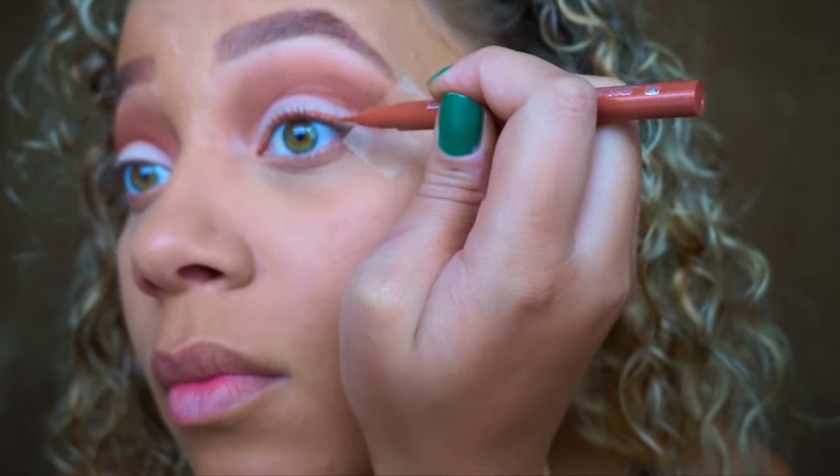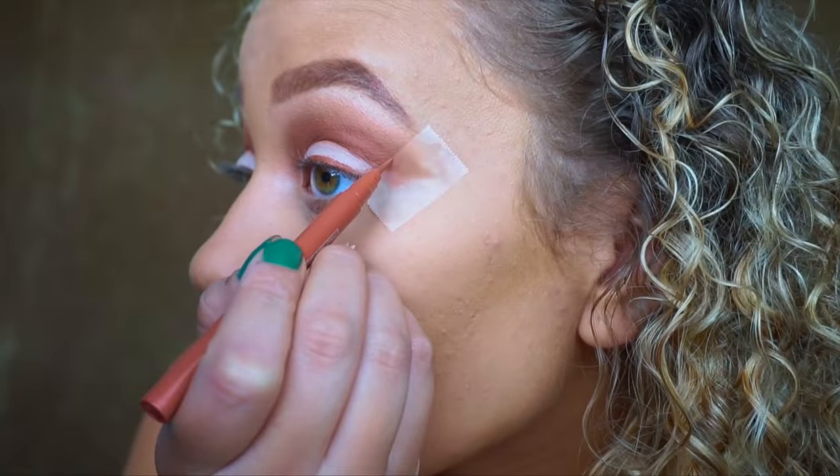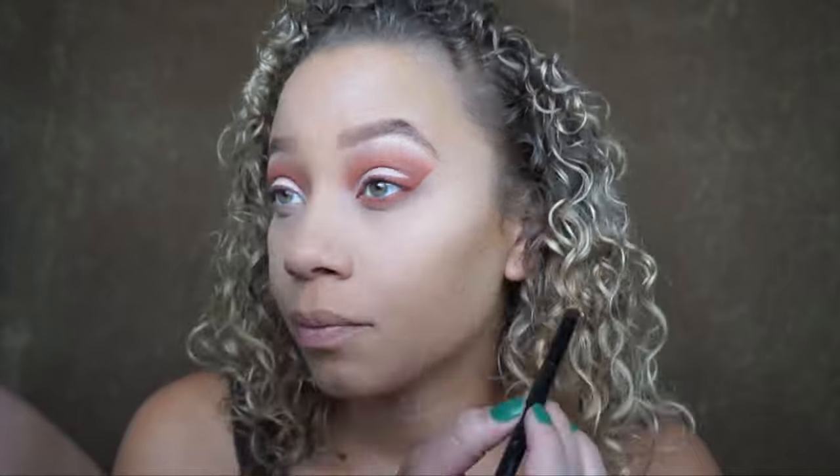Now it's time for the liner — this is the Stila Stay All Day eyeliner in Amber. I actually found this at my local TJ Maxx on sale for $4.50, and this retails at Sephora or Ulta for about $20 to $22. If you don't follow me on Instagram you should, because I find great deals there and at Nordstrom Rack. I love this color for fall — it was about 75% off — and the Anastasia eyeshadow matched it perfectly.